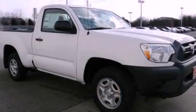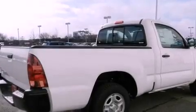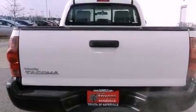Features include traction control and stability control systems, a CD player, a passenger side vanity mirror, an anti-lock braking system, side impact airbags, and air conditioning.